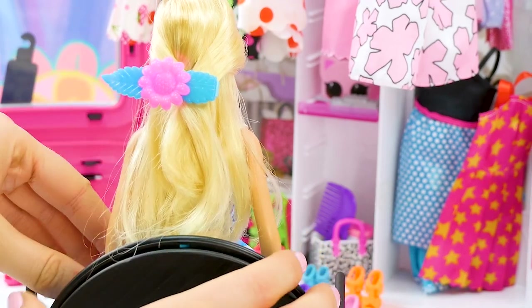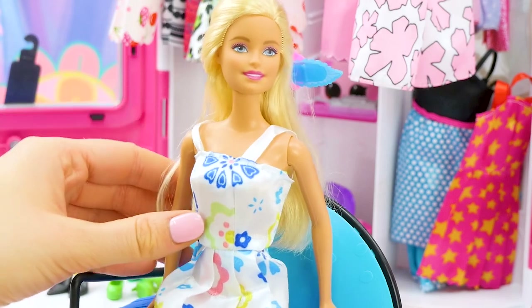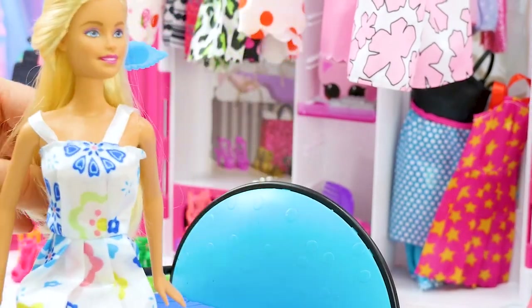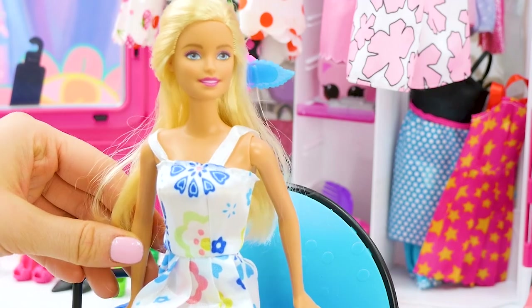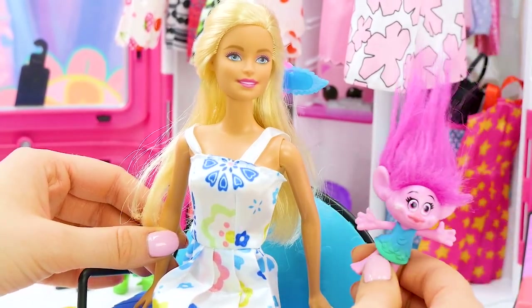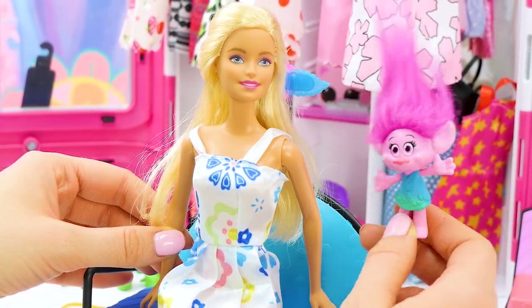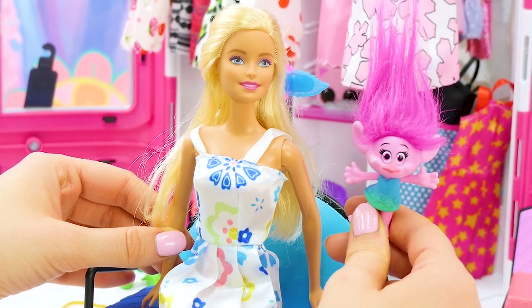Ta-da! I love this look so much you guys. It's perfect because it keeps my hair out of my face. What do you think Poppy? I love it. I never really have to worry about my hair getting in my face because it sticks straight up, but I see why you would like this one.